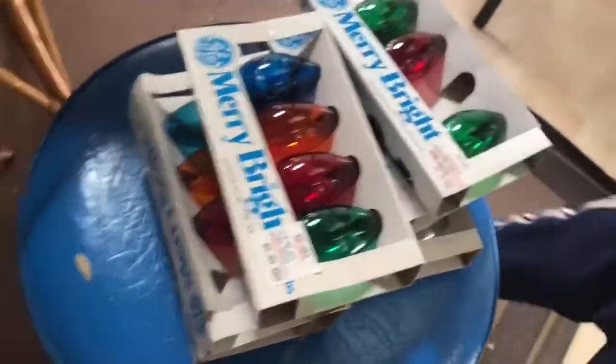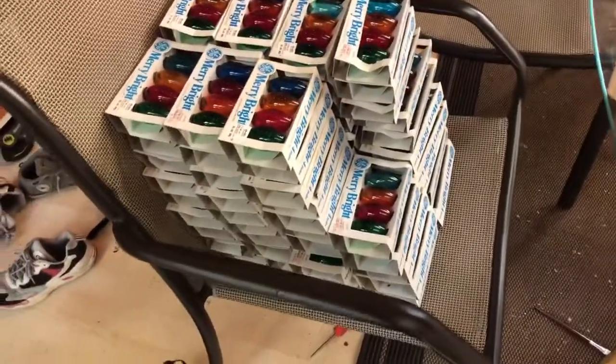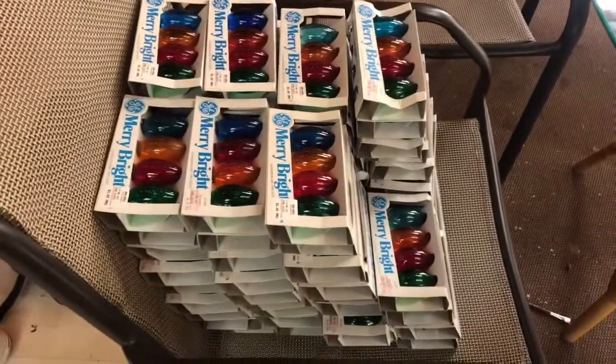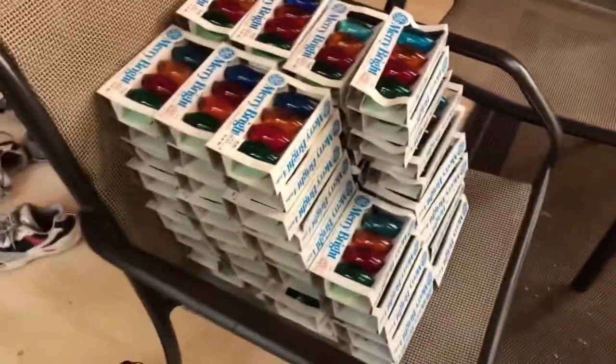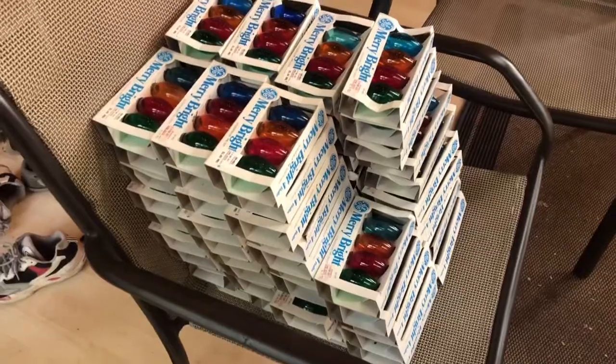There are the broken, missing, or messed-up ones. And then there are 75 boxes of vintage Christmas lights. I'm going to figure out how to best bundle those to make money. For five bucks it may take a little bit, but we're headed towards Christmas so I should be able to get those sold pretty quick.